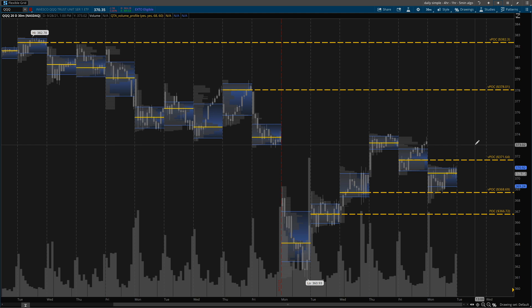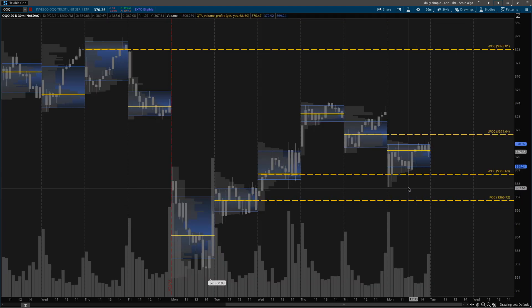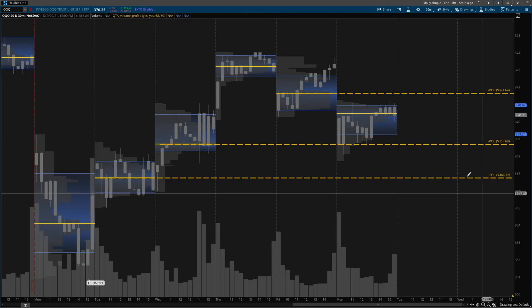There were some beautiful dip buy opportunities today. Now if you download the study and install it in your chart, make sure you set your time frame to the 30-minute time frame. I turn off the colors for my candlesticks — you can go into your settings and change the appearance to make them all gray — because whenever I'm looking at the points of control and the value areas, I don't want to be distracted by candlesticks.